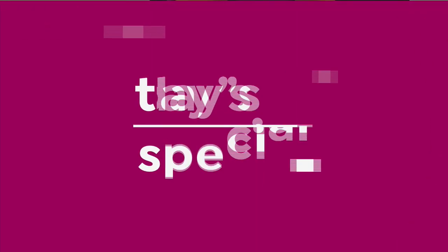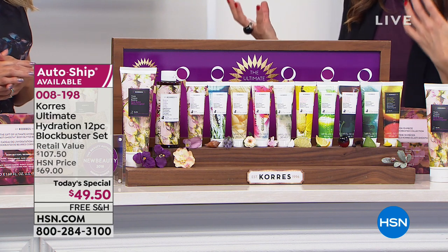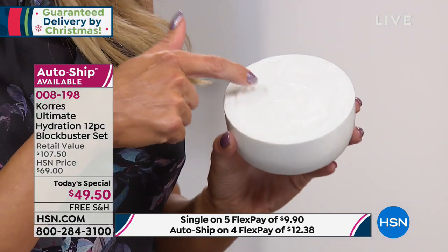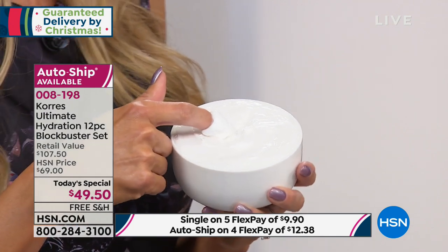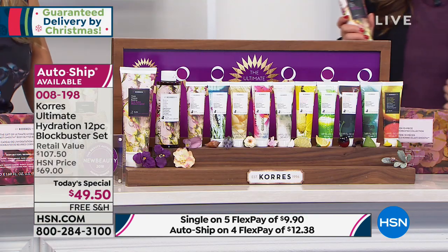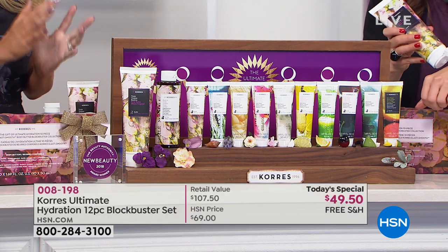Tell us about Chorus and why the body butters have become so iconic. George Chorus, a homeopathic pharmacist, many years ago started the first homeopathic pharmacy still open today in Athens, Greece, near the stadium. So many patients came in with different skin issues — that's how the body butter was born. It's called the ElastiSmooth Complex: a rich, decadent body butter addressing dry skin, itchy skin, tight skin, aging skin, lines and wrinkles, loss of firmness, crepey skin. Today we've sold almost 3 million tubes here at HSN.